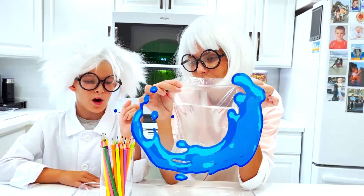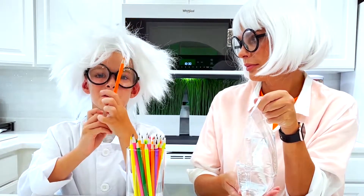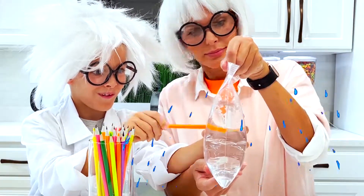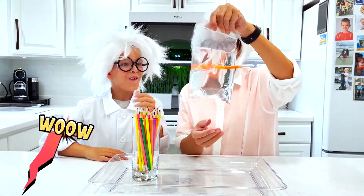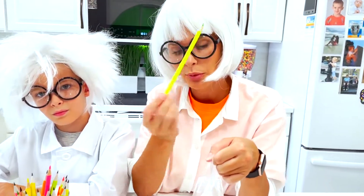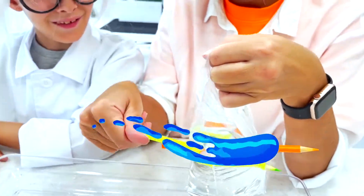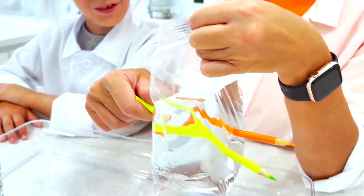Next experiment. We need a bag of water and some pencils. I'm going to pick orange color. No way! Oh my goodness! I'll pick green. No leaking of water. Add more pencils.